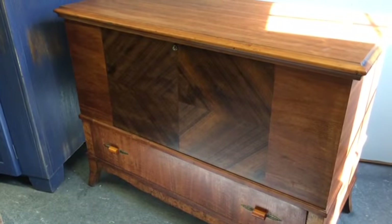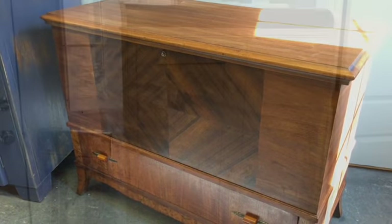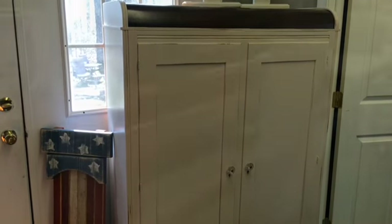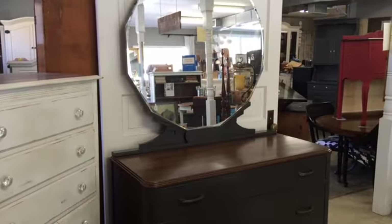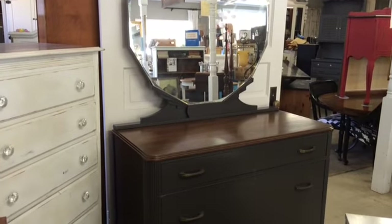This is a cedar-lined blanket chest — it flips open from the top and then there's a drawer below. Small waterfall chifferobe that has been painted in a pale, pale pink. Cool art deco dresser painted in a dark color with a refinished top.